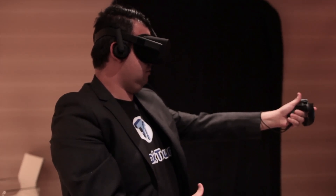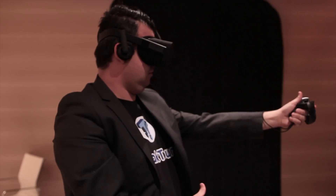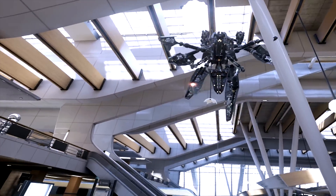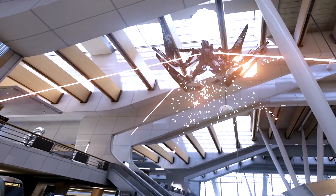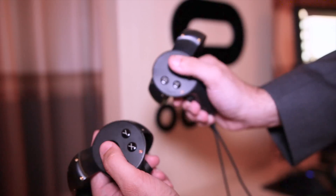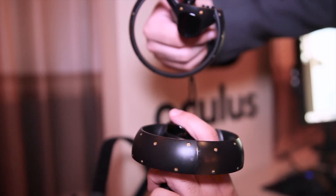It was an incredible demo of the Touch controller's capabilities, and had me feeling like I was Neo from the Matrix with its bullet time-like effects. Pressing a button on the Touch controller slowed down time, making it easy enough to literally pick your enemy's bullets up as they flew at you, and even throwing them back at them. I could have played Bullet Train all day long, but I think it's the perfect demo of the new Rift and Touch controllers.